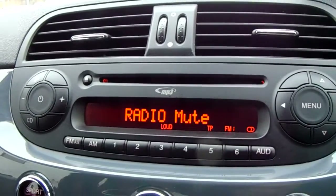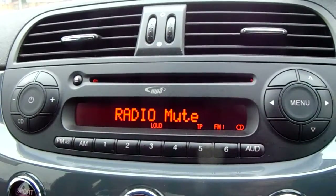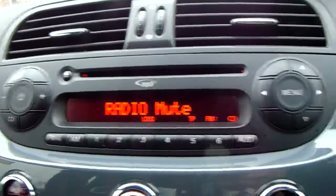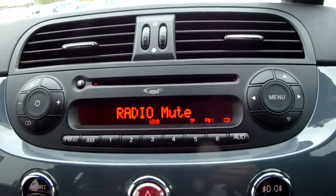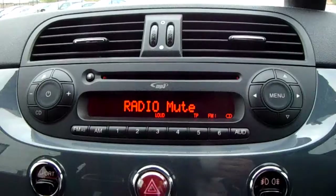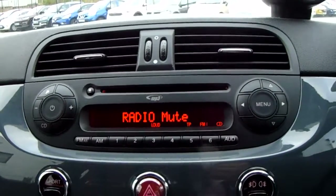Moving up past that, you'd have the main display of the centre console. You'd have your FM as well as your AM radio stations, so there are plenty of stations to choose from with an improved sound quality in this car. You can also connect your phone via Bluetooth, which will allow you to use hands-free — the safest way to make any sort of calls while driving.